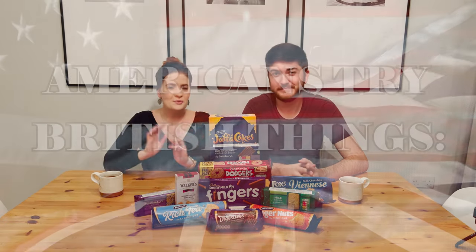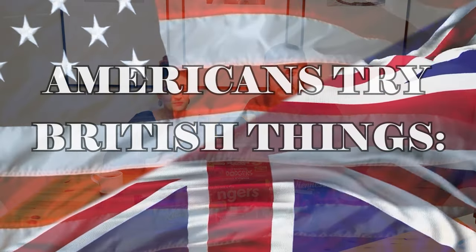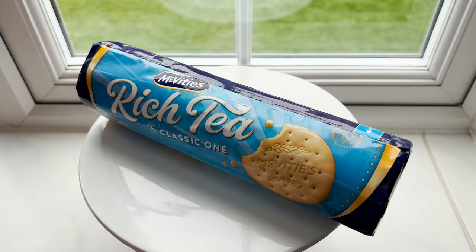In today's episode we're bringing back another favorite: Americans Try This edition — biscuits! We post videos once a week about what it's like for Americans to live in England, as well as our travels to Europe. Go ahead and hit that subscribe button so you can catch every week's episode, and don't forget to leave a comment down below letting us know what we should try next.